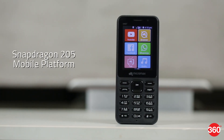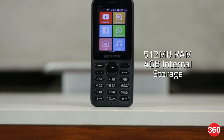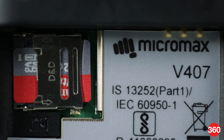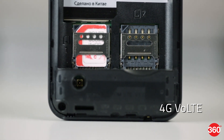The Micromax Bharat One is powered by a dual-core Snapdragon 205 processor and has 512 MB of RAM. There is 4 GB of internal storage, out of which you get around 2 GB to use. Storage is expandable up to 128 GB using a micro SD card. This is a dual SIM device but 4G and VoLTE are supported only on the first SIM.